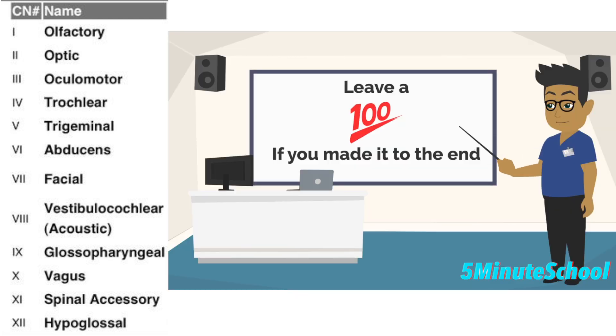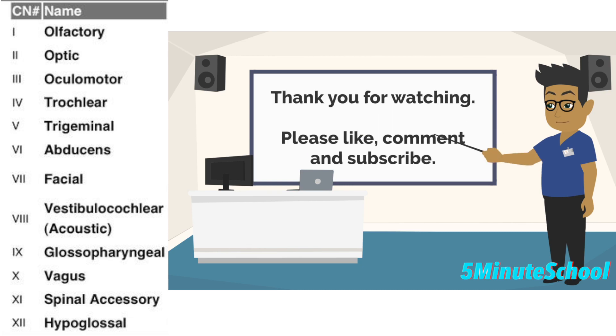So if you've made it to the end of the video, leave a 100 emoji as a comment so I know you've made it. If you have any questions, comment them below and I'll try and get back to you as soon as possible. And as always, leave a like and subscribe if you've liked this video.